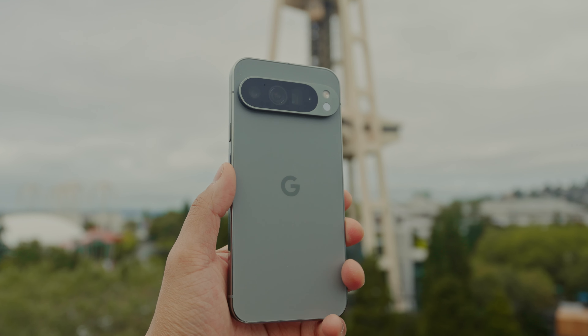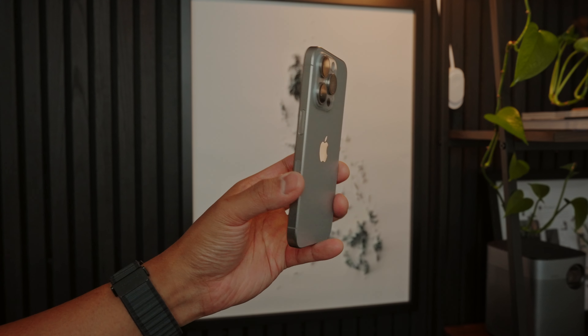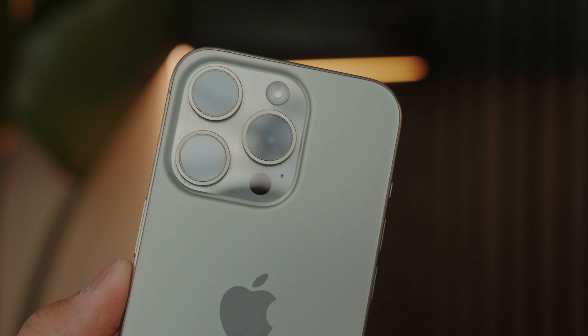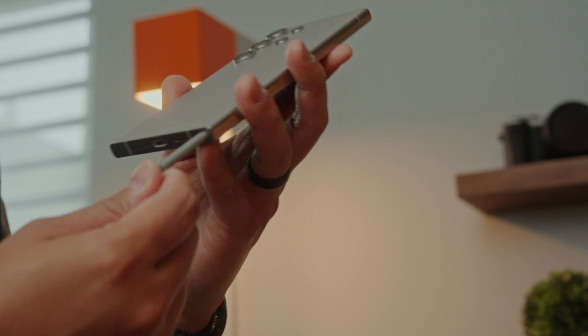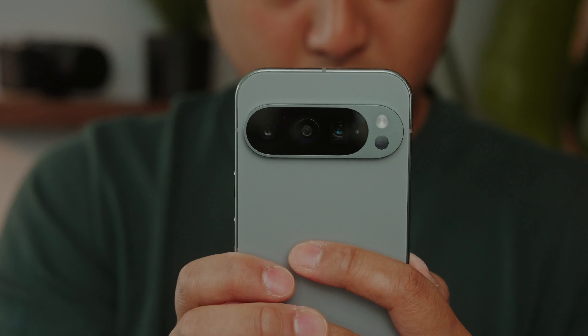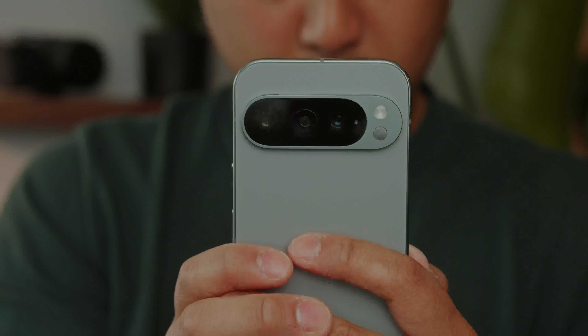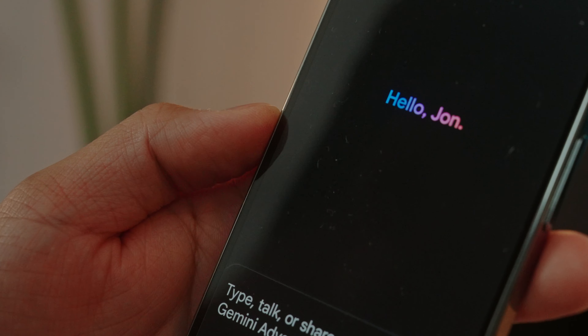So is the Pixel 9 Pro a good S24 Ultra or iPhone replacement? I think it depends on what you're looking for. For most iPhone users, the iPhone will still be more appealing as an all-around phone — it has a more powerful chip, an almost-as-good photo camera, but a much better video camera. You can also get a 256GB S24 Ultra from Best Buy which offers a better experience for productivity, gaming, and entertainment, and is probably more bang for your buck. But sometimes it's simply because you want it — like buying a certain brand of bag, watch, or car. It's about the overall experience and how it fits into your lifestyle. The Pixel 9 Pro is a very fun phone to use, with an amazing photo camera, great battery life, and a ton of cool features.